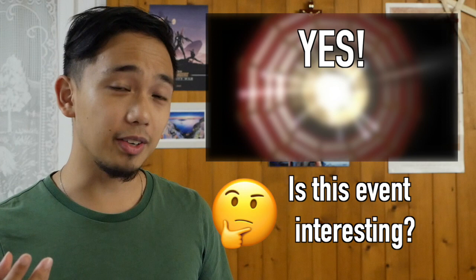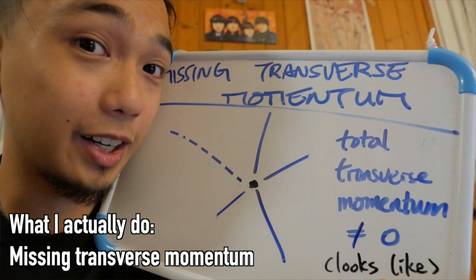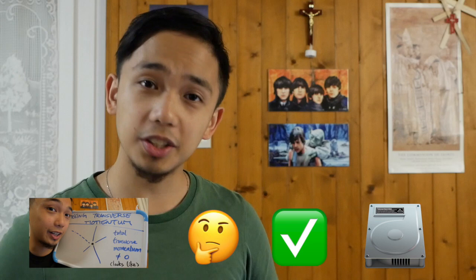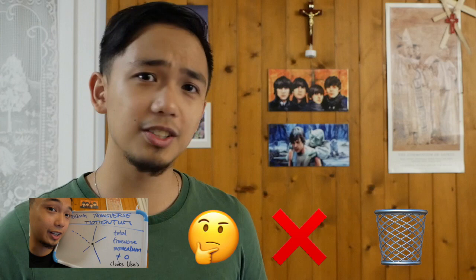A trigger looks at the output of the detector directly and asks: is this event interesting? Is this event worth saving? If the event is worth saving, then the event is saved. If it's not interesting, then the event is not saved and it's just lost forever. There are lots of different triggers that look for different kinds of interesting events. The trigger that I work on looks for events with a lot of missing transverse momentum — meaning that if the trigger sees an event with a lot of missing transverse momentum, that event is saved and permanently on our hard disk so we can process and analyze it later. But if the event doesn't have a lot of missing transverse momentum, or if the other triggers don't find this event interesting, then that event is not saved at all and it's lost forever.